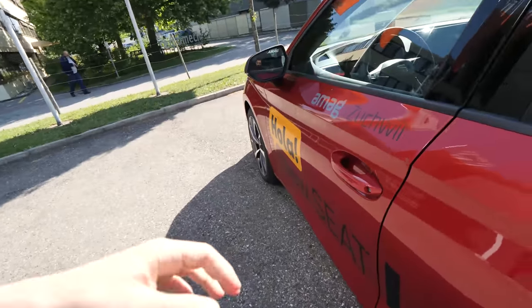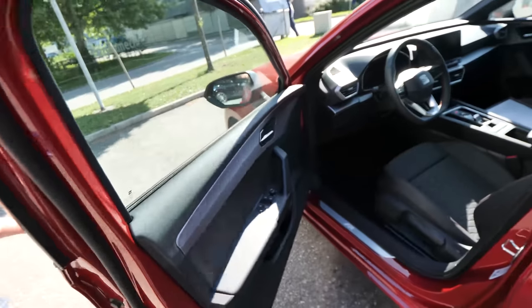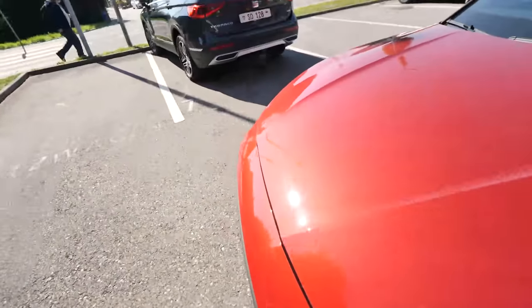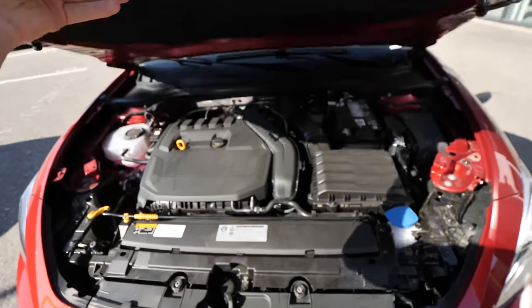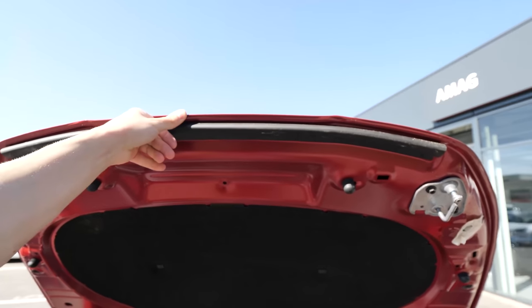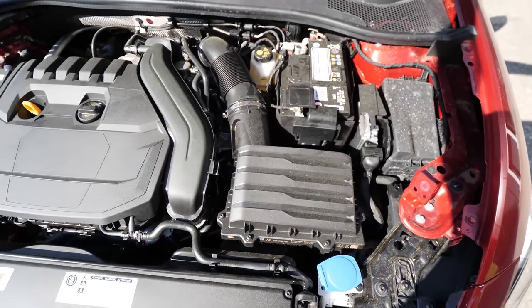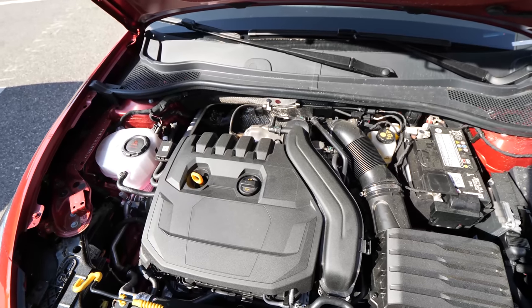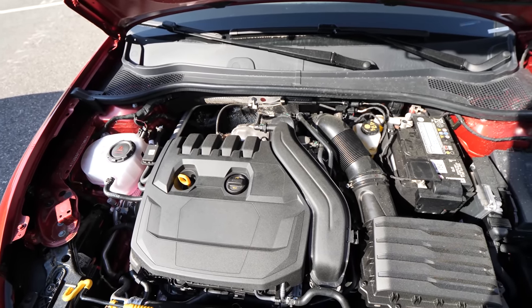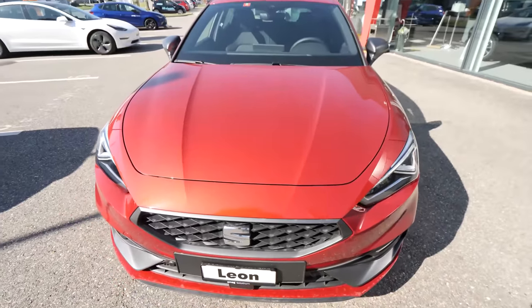Let me show you the engine bay. We open it up from there — it's pretty simple to open with only one hand, though it is manual, not automatic. Here is the engine: the battery, the fuse box on the right side, the air filter, the coolant on the left side, and the 1.5-liter ATSI engine. This is connected to a hybrid battery.